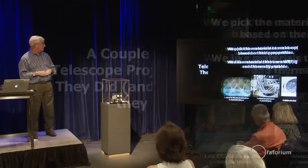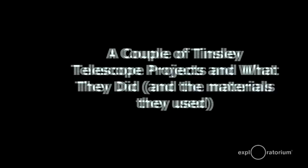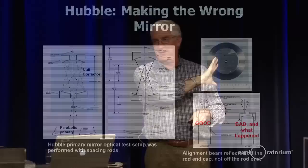I thought we'd talk about a couple of projects we've worked on. How many folks have heard the Hubble story about how the Hubble telescope was manufactured, then launched, and then we found out that it had a very fuzzy image — the optical prescription was incorrect? This is a little bit technical, but I thought the audience would like to hear how that actually happened, because a lot of folks don't know exactly how it really happened.